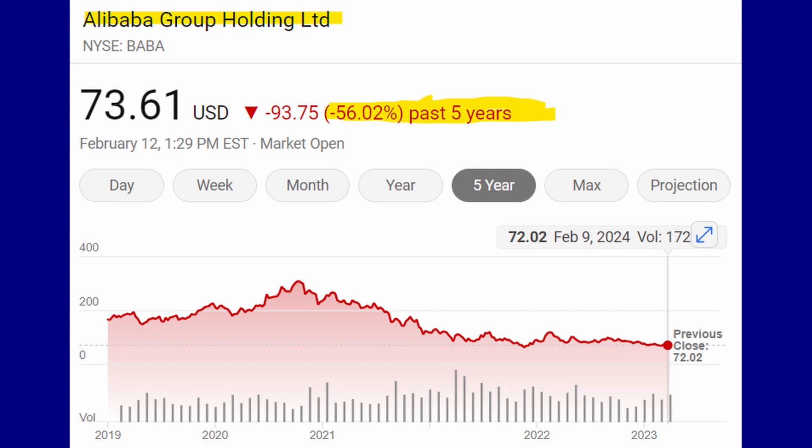So what about investing in a foreign company directly instead? I still don't necessarily think that's the best route either. Let's look at Alibaba as an example — over the past five years this company is down a massive 56%. The company is great and has great potential; it's been called the Amazon of China. But there's one big problem: the government and economy are vastly different from the US.